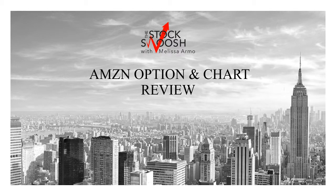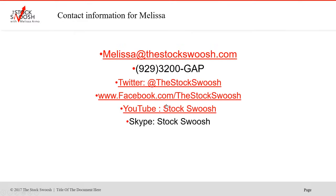Hello there everyone and welcome. This is Melissa Armour with The Stock Swoosh and I'm reviewing Amazon. This was an Amazon option, so I'm doing the chart review. I'm going to talk about the trade that I called in this. If you have more questions, you can email me at melissa@thestockswoosh.com and you can call me at 929-3200-GAP.